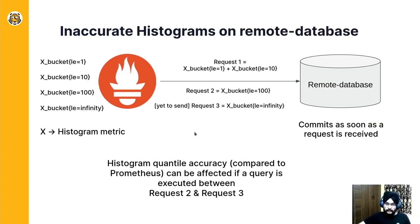Understanding inaccurate histogram evaluation. Imagine you have a histogram metric with four series, and Prometheus shards them to send them in parallel to the remote database. Say the first parallel request contains the first and second series, the next contains the third, and the third request contains the fourth series. Imagine a case where the first two requests are sent and the third request is yet to be sent, and by then you are executing a histogram quantile query both on Prometheus and on the remote database. The accuracy can be affected because the same query is being executed on two different databases, and the remote database does not have the third request at this moment.